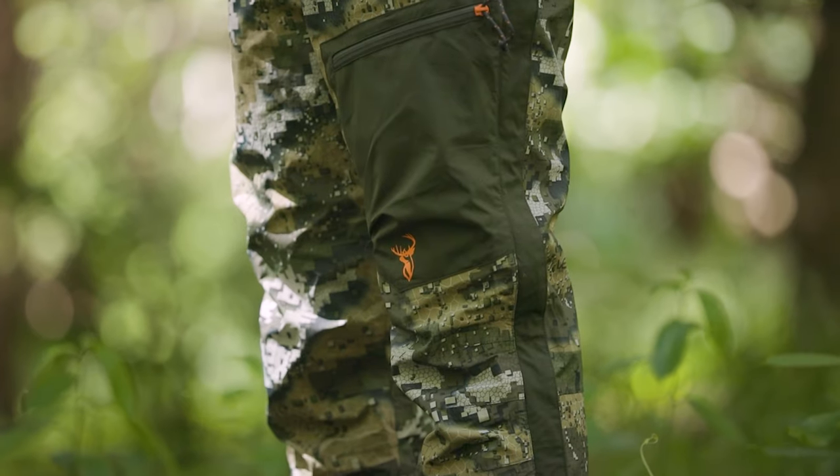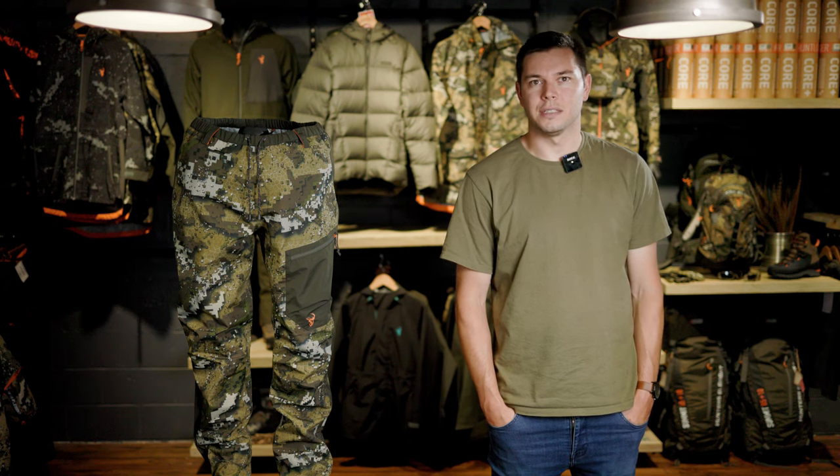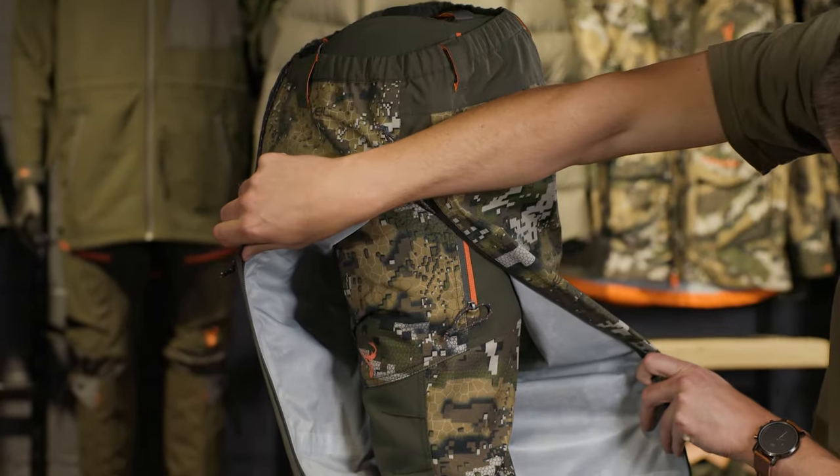This stuffs into its own thigh pocket, which makes it really nice and compact. The internal membrane, while being waterproof, is also fairly breathable for a hardshell rain layer. Just like the Odysseys, full length side zips mean you can easily whip the pants on and off in the field without having to muck around taking your boots on and off.